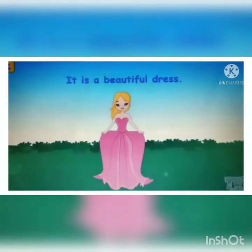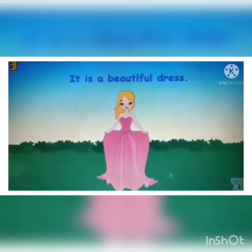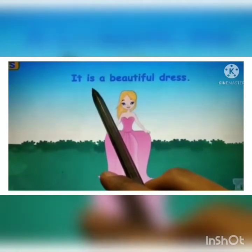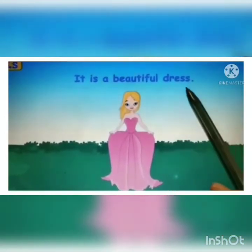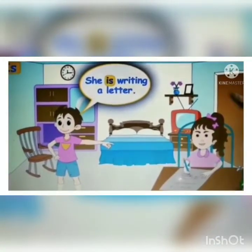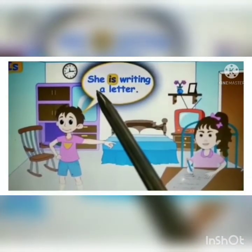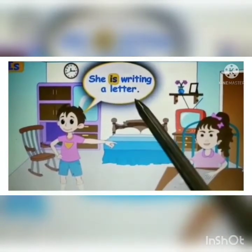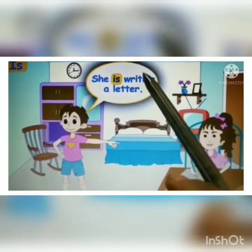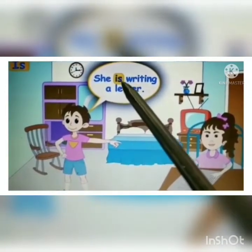Let's take some examples. 'It is a beautiful dress.' The helping verb here is 'is' because we are talking about only one thing — that is the dress. 'She is writing a letter.' We are talking about one girl, and that is why we use the pronoun 'she.' Writing is the action done — the main verb — and what comes before the main verb? The helping verb. So the helping verb here is 'is.'